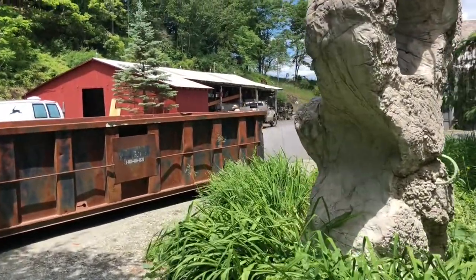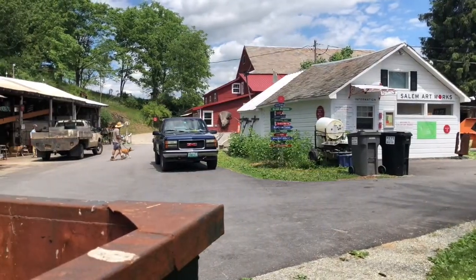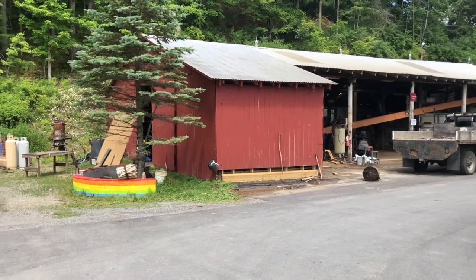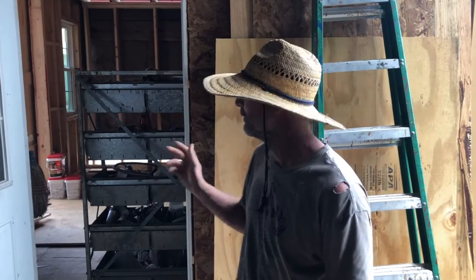We've been doing a lot of work here at Salem Artworks these past few months. Hello, I'm Zach Ward. This is my new studio to be — used to be a recycle bin — at Salem Artworks, and I'm the foundry director.